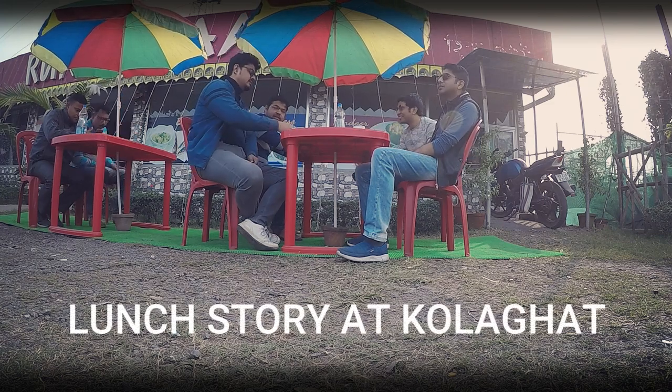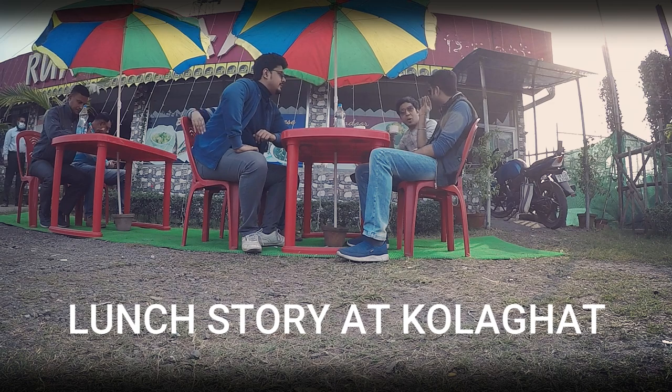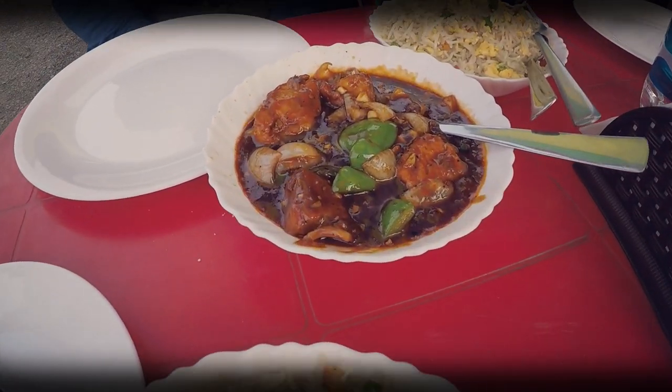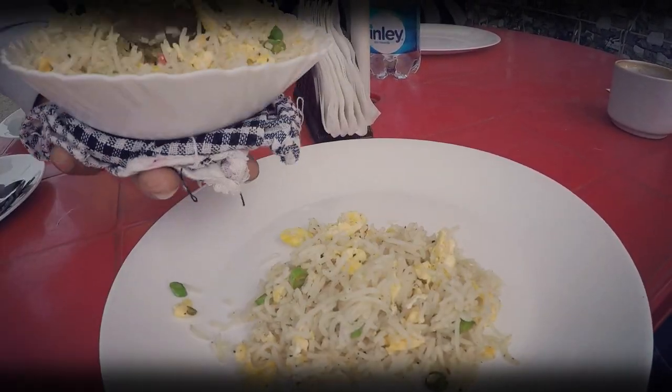Luckily, we were close to Gola Ghat and we saw a less crowded restaurant, which is safe considering the current pandemic situation. We had fried rice, chili chicken, and chili fish. It was a very tasty lunch, I can say.